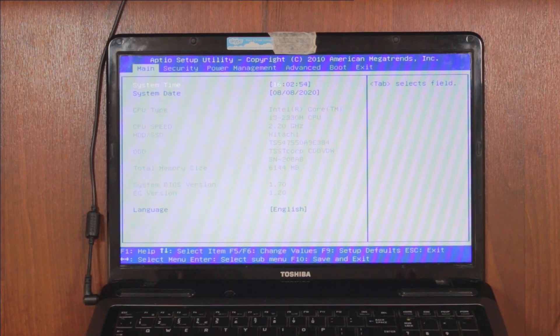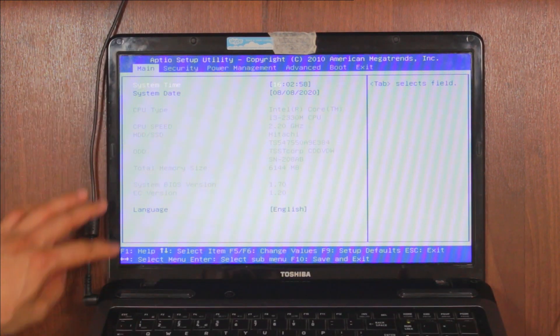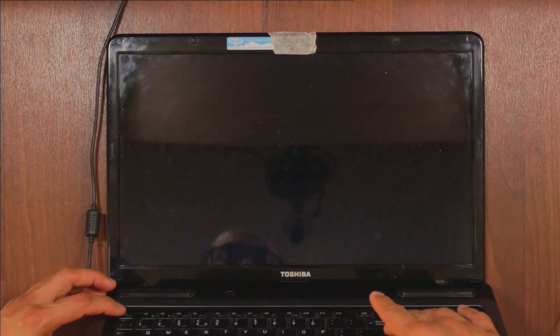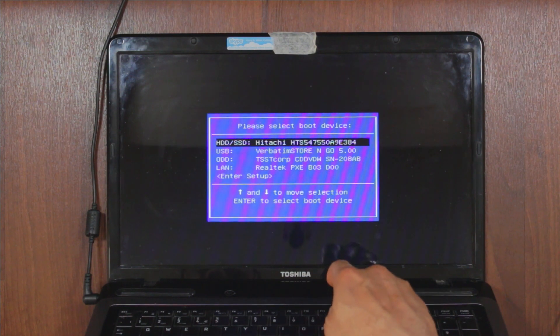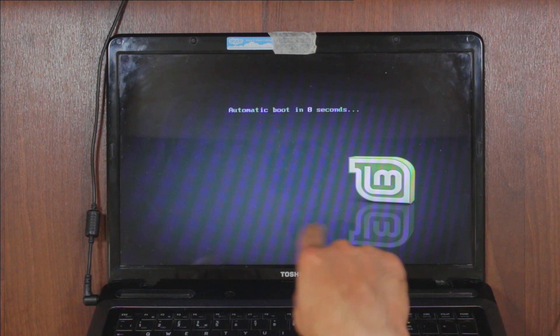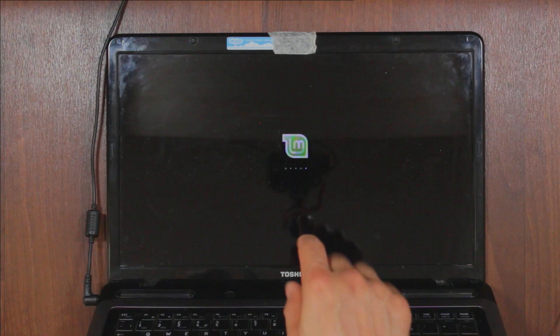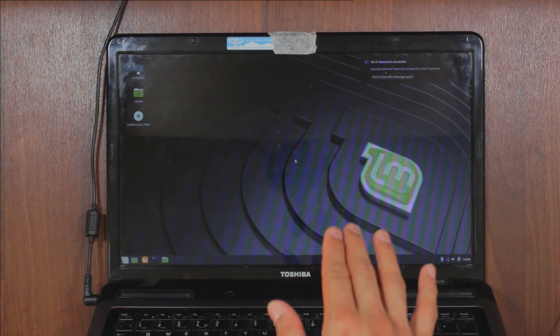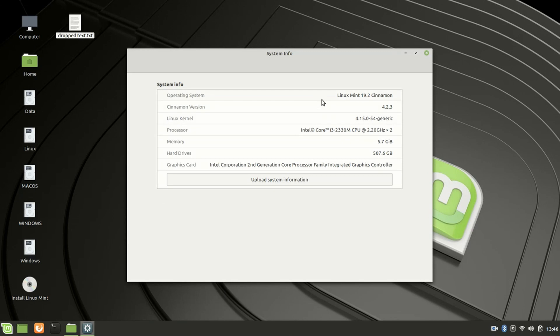We're going to plug that in, restart, pressing ESC, and then F12. F12 on this laptop brings up the boot menu, and I'm going to select the Verbatim store, which is the USB. Hopefully in no time we should be able to boot into Linux Mint — I can see the Mint logo, which is good news. After a few seconds, we are on the Linux Mint desktop, which almost confirms that the problem is with the drive and/or Windows.